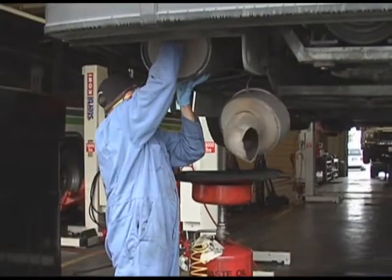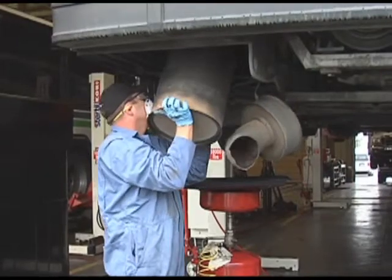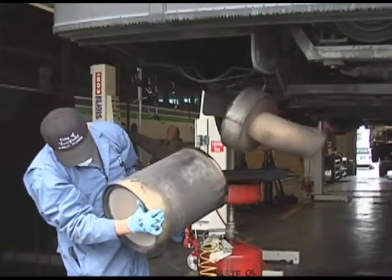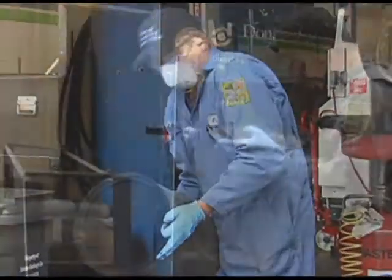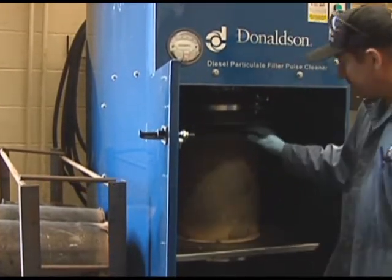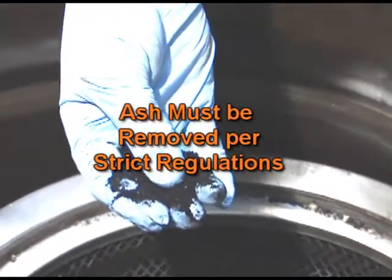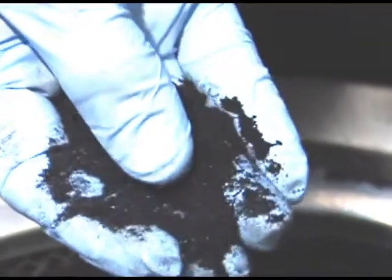Depending on your engine application, you would probably need to have the DPF cleaned about once a year, and that is done with special equipment. The DPF will be removed from your engine and placed in the DPF cleaning machine, whereby the ash would be removed safely. The cleaning process must meet manufacturer's and hazardous waste requirements. DPF ash is considered a hazardous waste in California and must be removed per strict regulations. Many fleets just send their DPFs to companies who specialize in cleaning.